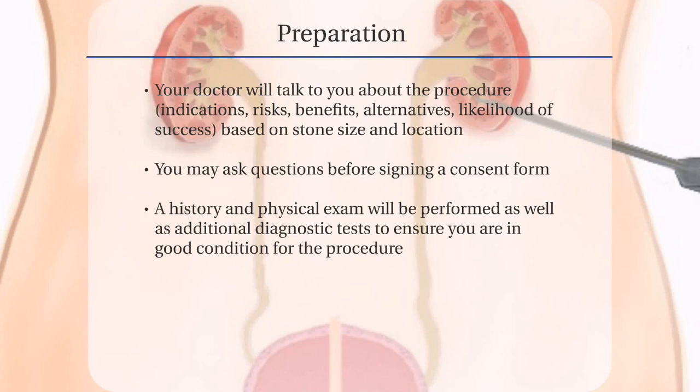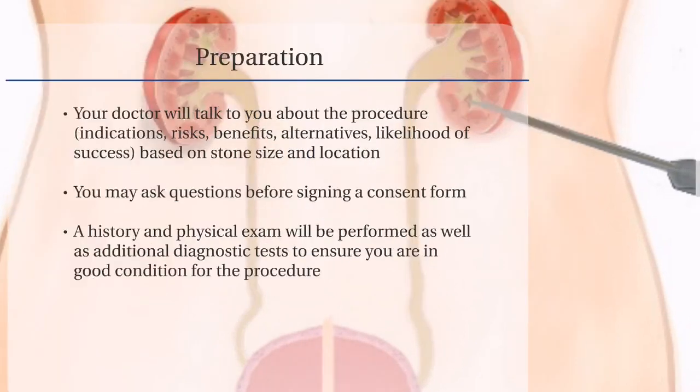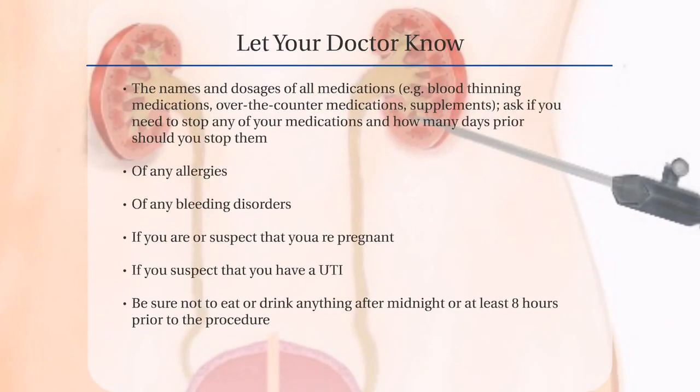Your doctor will do a history and physical exam and order diagnostic tests to make sure you are in good condition for the procedure. Let your doctor know the names and dosages of all medications that you are taking, including blood thinning medications such as ibuprofen or aspirin, over-the-counter medications, and supplements. Be sure to ask if you need to stop any of these medications prior to the procedure and, if so, how many days before.